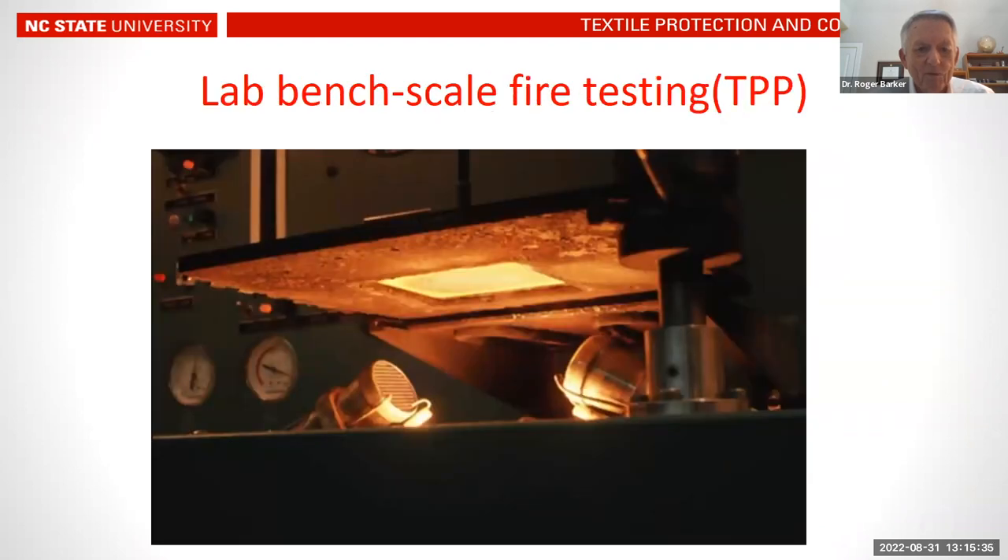We began our study by trying to understand how these materials respond to intense flames and radiant energy at intensities approximating real fire conditions. We used a Thermal Protective Performance tester, or TPP tester, which is a bench-scale device to produce that level of heat and expose samples of the fire shelter material in a very controlled way. This let us observe how it broke down in flames over time and measure the heat transmitted through to what would be the inside of the shelter.